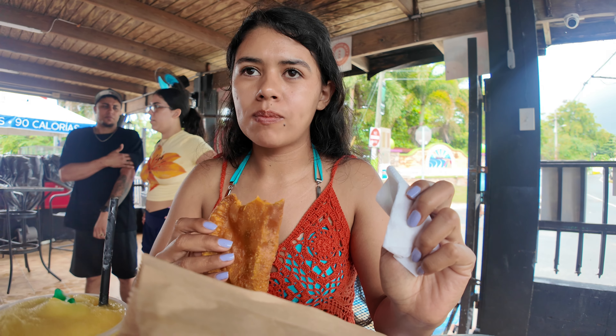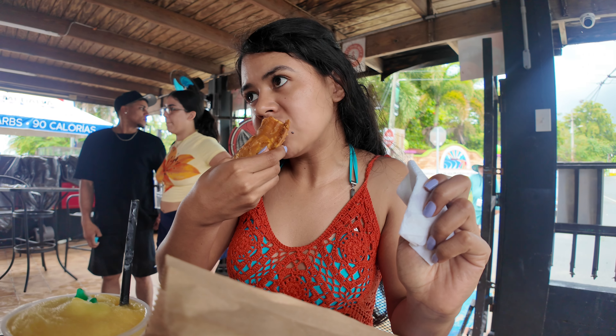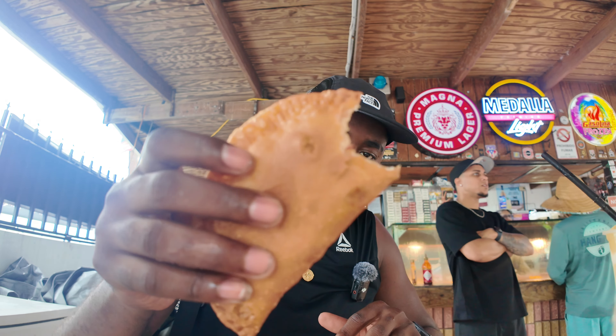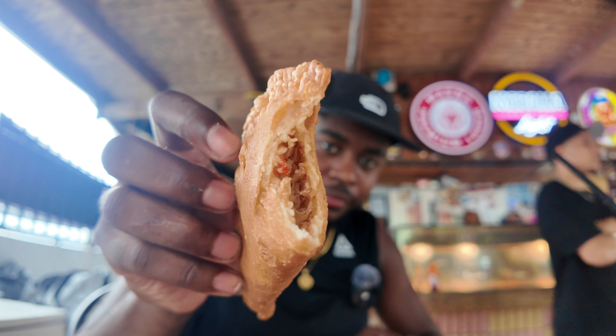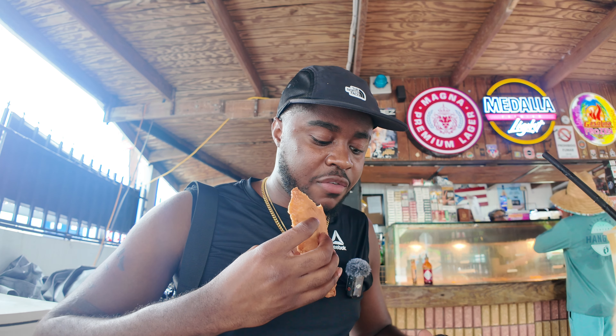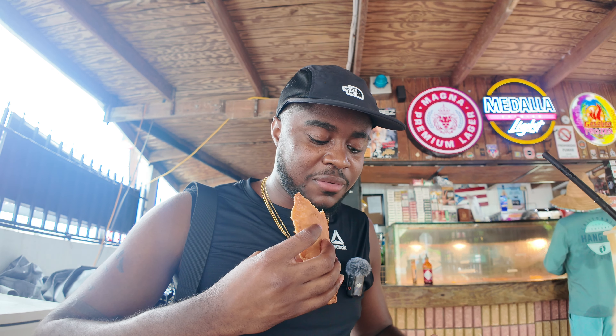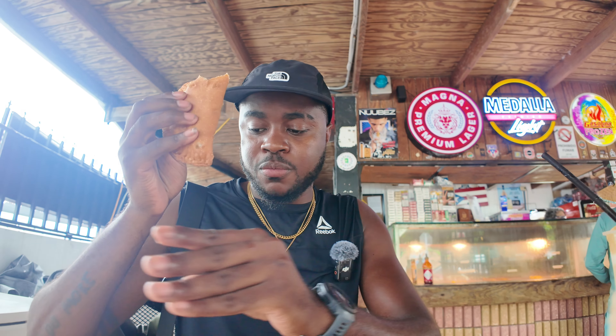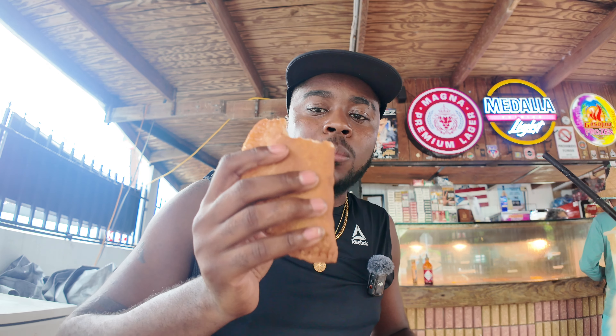I'll definitely give this a good seven out of ten — that's good. This is supposed to be the lobster one. Why is this bird literally right by me? It's the closest a bird has ever been to me in my life — literally at my feet. I don't feel comfortable. Okay, go over there.